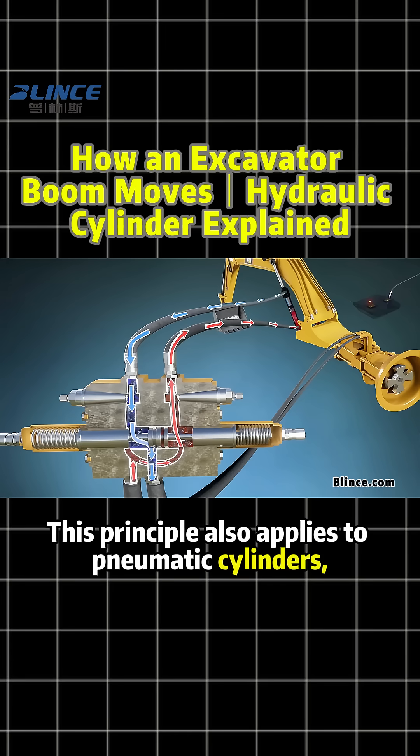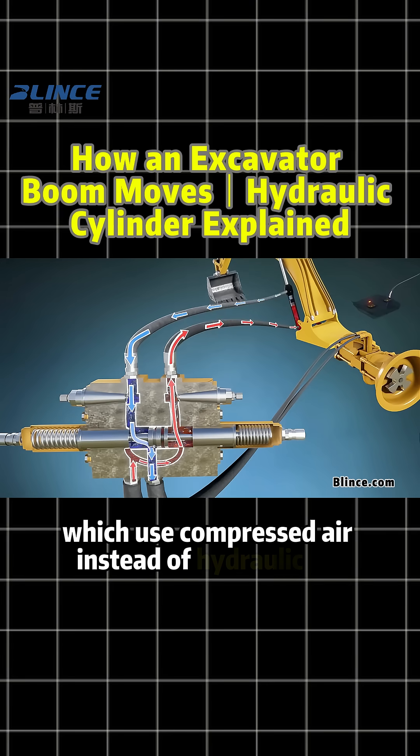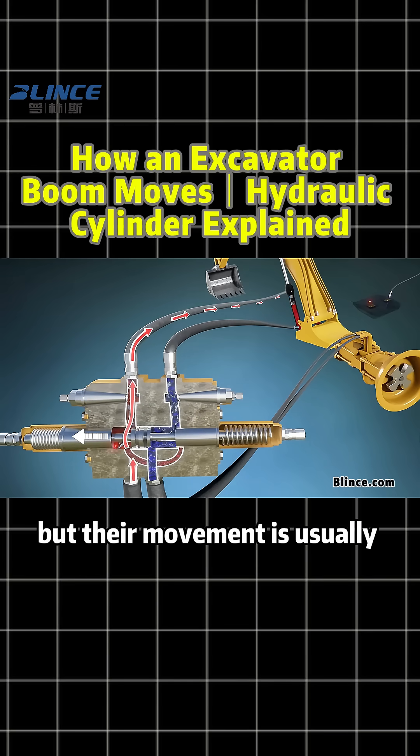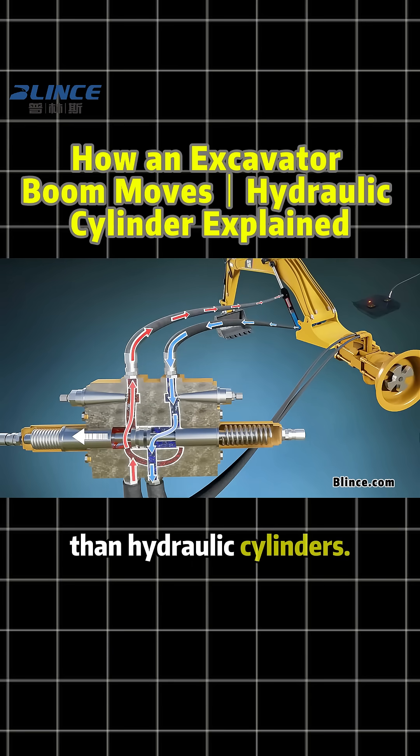This principle also applies to pneumatic cylinders, which use compressed air instead of hydraulic oil. They can work in harsher environments, but their movement is usually slower than hydraulic cylinders.